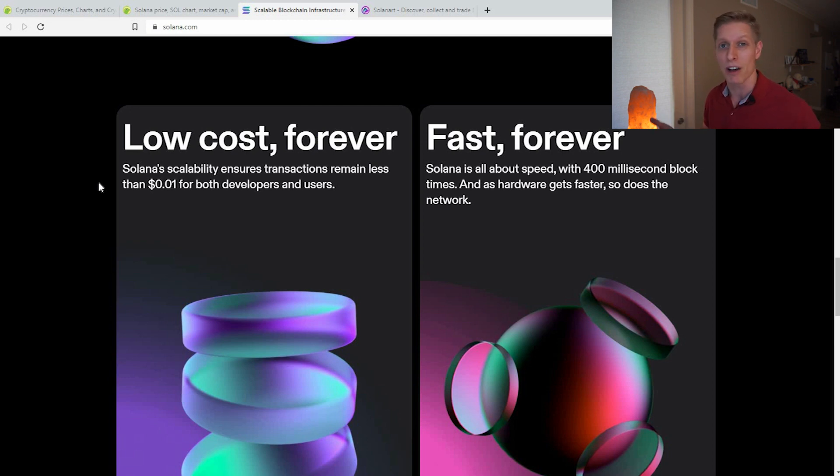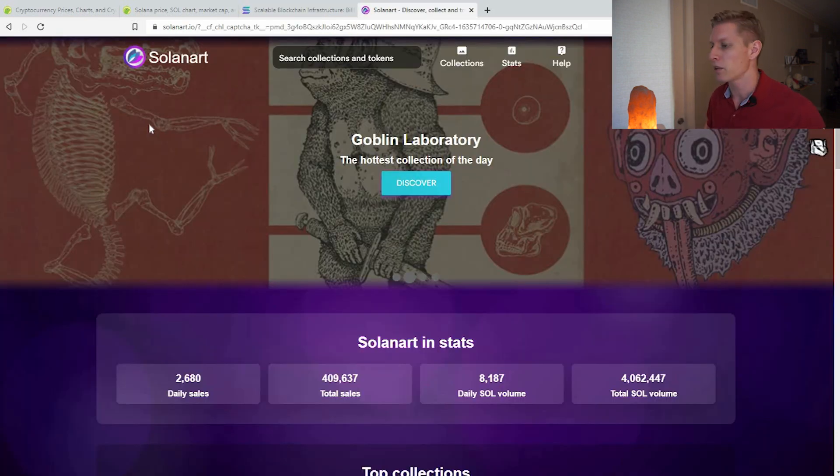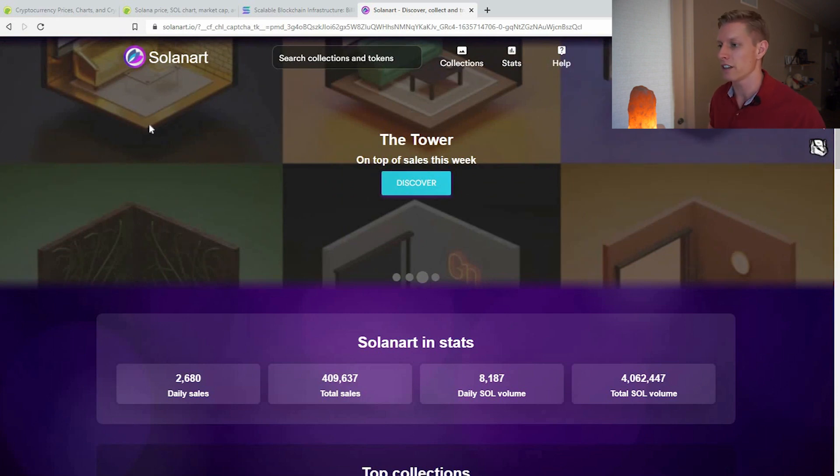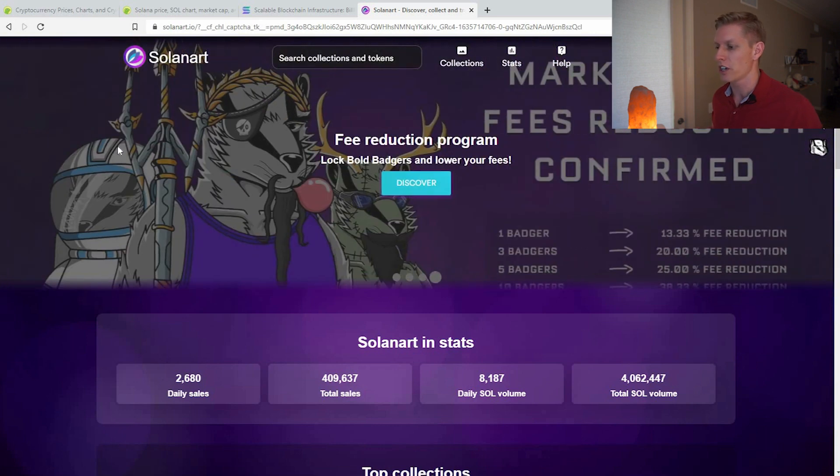There are a lot of people building on Solana right now. Some popular games that have come out recently or are building on Solana are Star Atlas and Aurora. Many project developers are also building their NFTs on Solana, and Solanaart.io is one of the websites where you can go to exchange and browse NFTs in the marketplace.